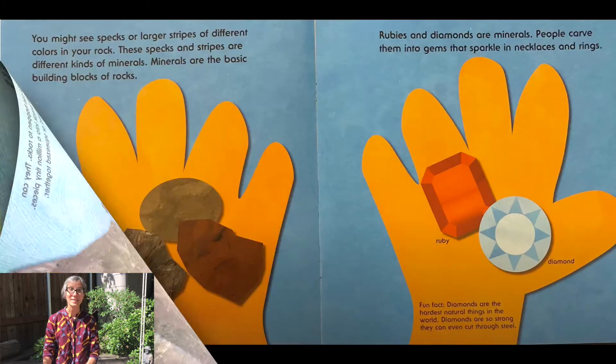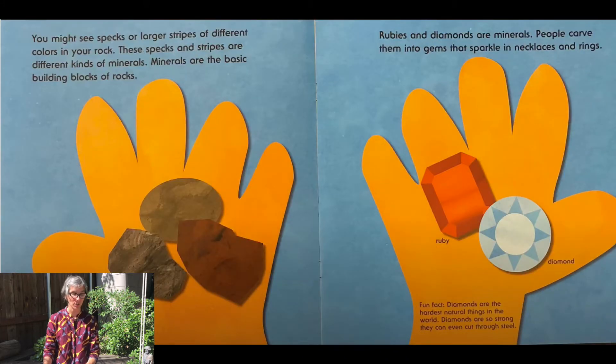You might see specks or larger stripes of different colors in your rock. These specks and stripes are different kinds of minerals. Minerals are the basic building blocks of rocks. Rubies and diamonds are minerals. People carve them into gems that sparkle in necklaces and rings. Check out your parents' jewelry and see if you can find some minerals. Did you know that diamonds are the hardest natural thing in the world?